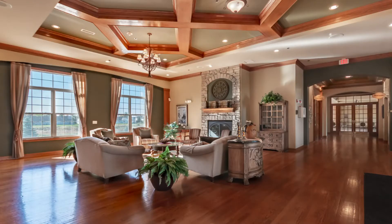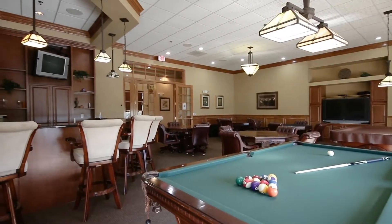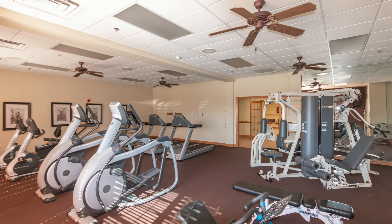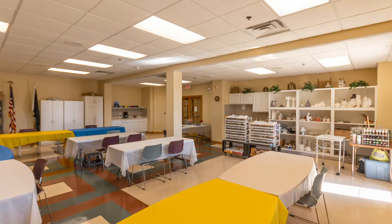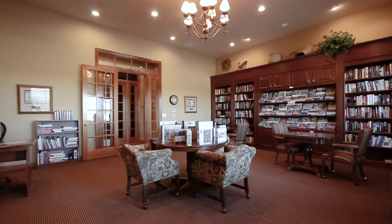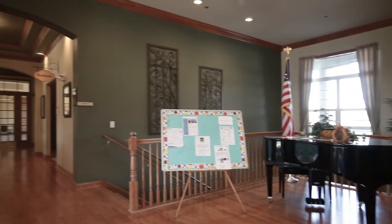Inside, you'll also find an array of amenities. For instance, they have a sports lounge, a good-sized fitness and aerobics room, an arts and crafts room, a library, a juice bar, and lots of areas that host events.